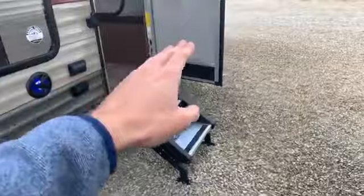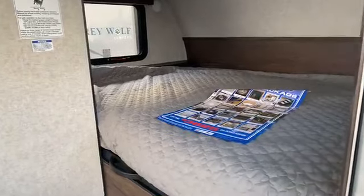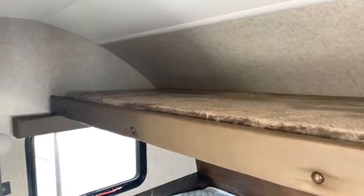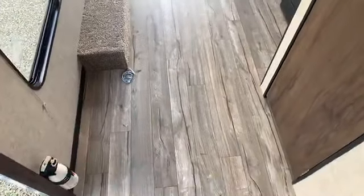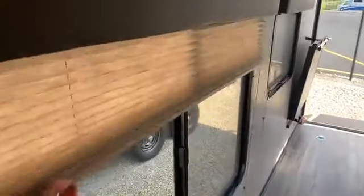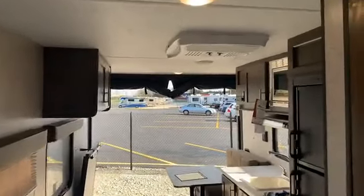Even this little trailer has nice steps — Cherokee doesn't sacrifice features even on their less expensive models. It has nice steps, a friction-hinge door, and a lot of great features. Again, only 3,500 pounds. Queen bed up front: I'm six feet tall and can easily lay across with no problem. It even has an extra bunk up top for someone to sleep or for storage. Nice big open floor plan, and there are six tie-down points in the floor.